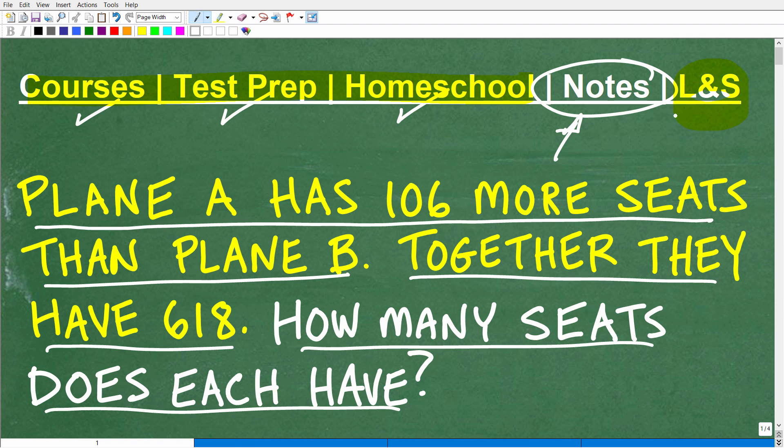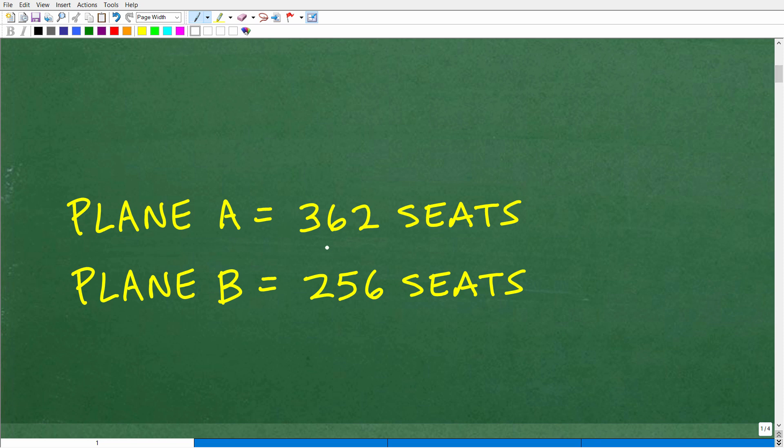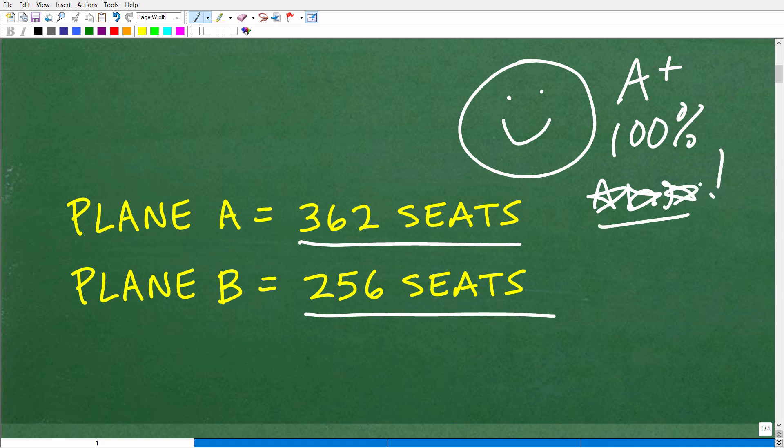If this video helps you out, don't forget to like and subscribe. So let's take a look at the answer. Plane A has 362 seats and plane B has 256 seats. If you got this right, that's great — you've earned yourself a happy face, an A plus, 100%, and a few stars to show off to your friends and family.